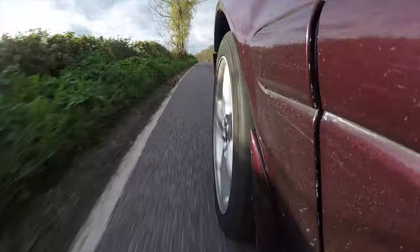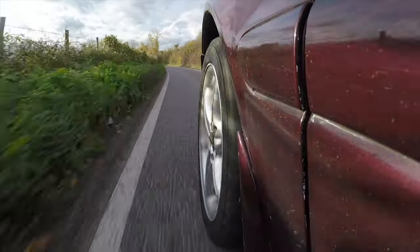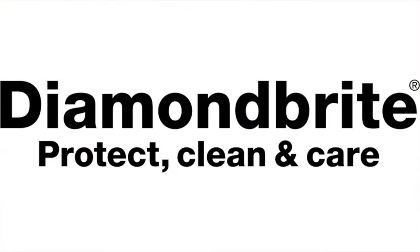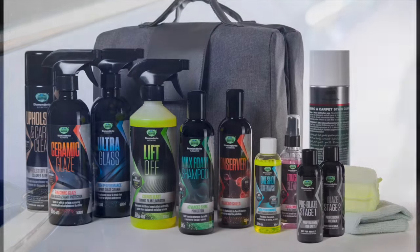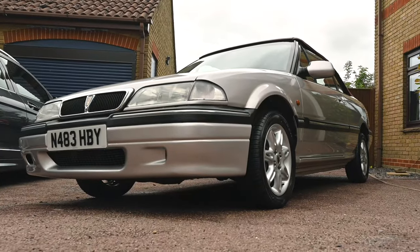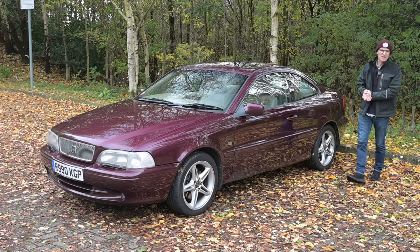If you like reviews of interesting, different, and unusual cars, make sure you smash that like button and the subscribe one. Now a word from our sponsor — proud to be sponsored by Diamondbrite, the car care products keeping the Furious fleet looking their best. Follow the link below to diamondbrite.co.uk.